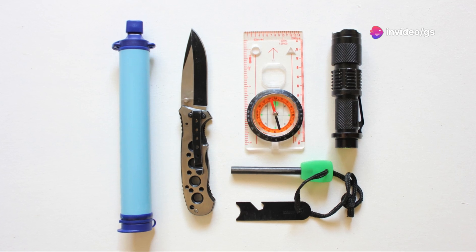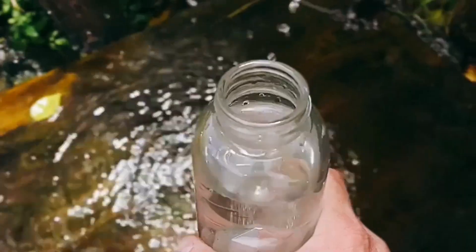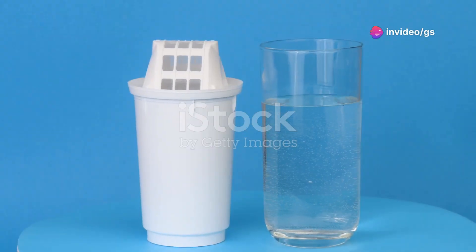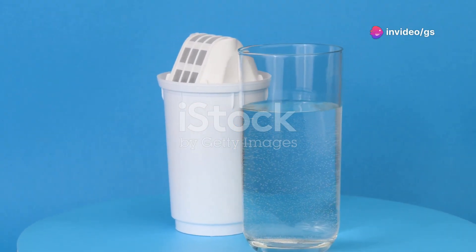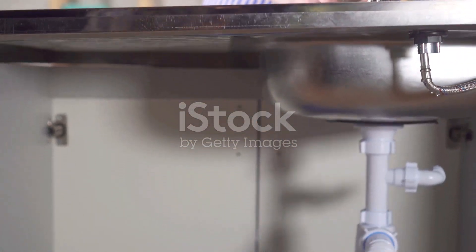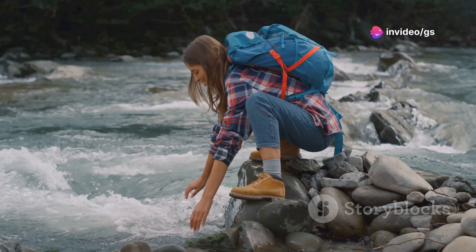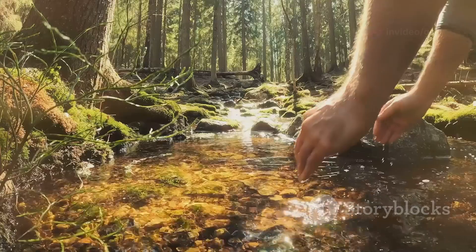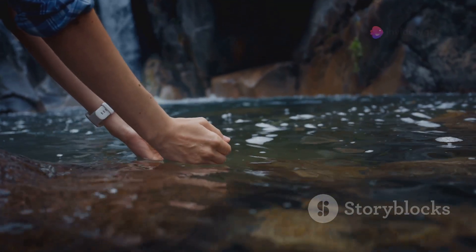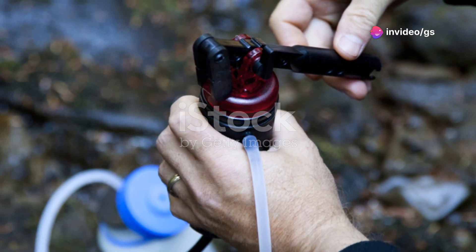Swiss precision for clean water — anywhere. Water is life, especially in the wild, but finding a clean, reliable source can be a real challenge. That's why I never leave camp without this next essential: a water filter system that's as reliable as the Swiss Alps themselves. It removes over 99.99% of harmful bacteria and contaminants, giving you access to clean drinking water no matter where you are. You stumble upon a murky stream deep in the wilderness — with this filter, you can drink with confidence. It purifies water quickly, delivering up to two liters per minute. It's lightweight, compact and easy to use, making it the perfect companion for any adventure.